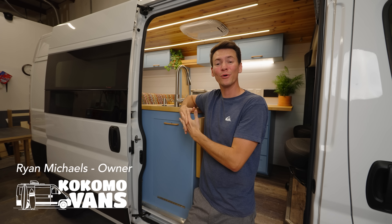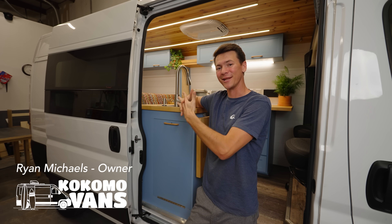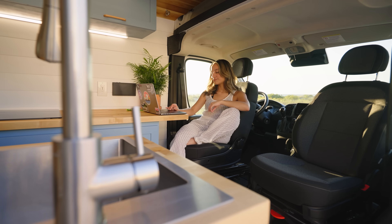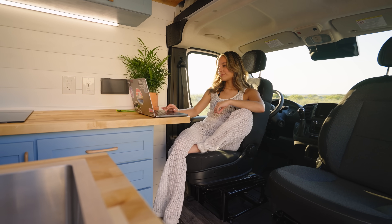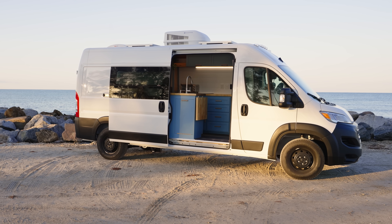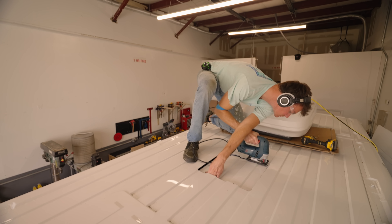Hey everybody, my name is Ryan and I'm the owner and builder here at Kokomo Vans. Today we're taking a tour of this van, Sanibel, and we're lucky enough to have my friend Fabiana here help us show off the build. Sanibel is a 2023 Ram ProMaster with a 159-inch wheelbase that I bought brand new for this build, and there are less than 500 miles on the odometer.